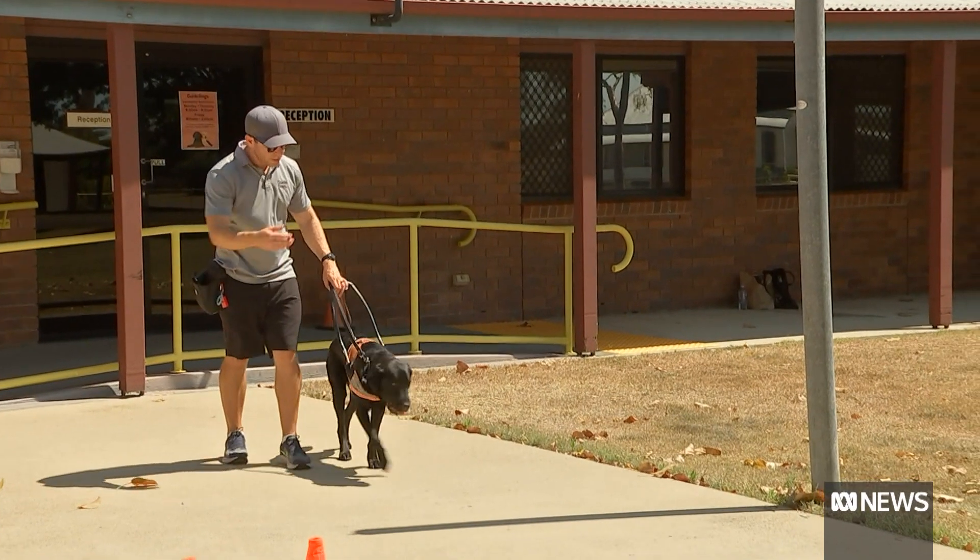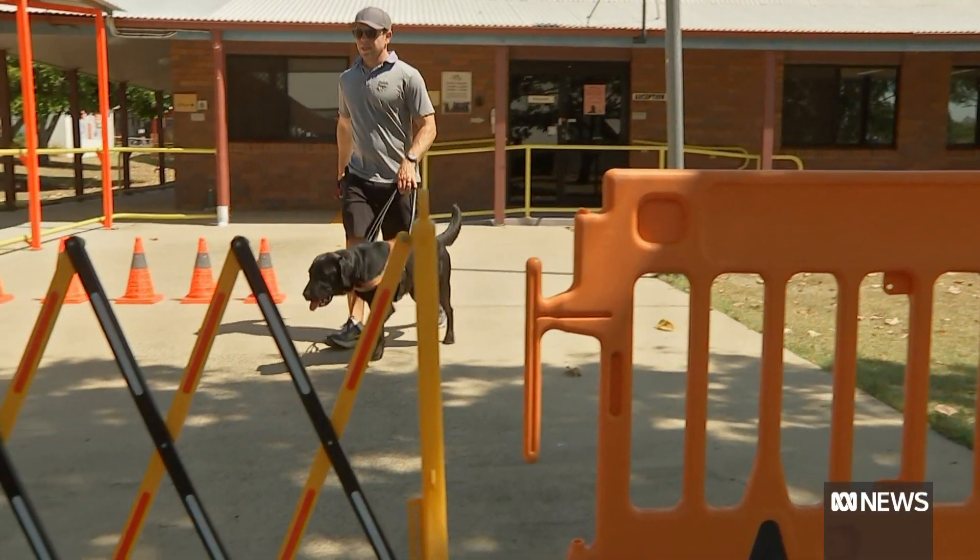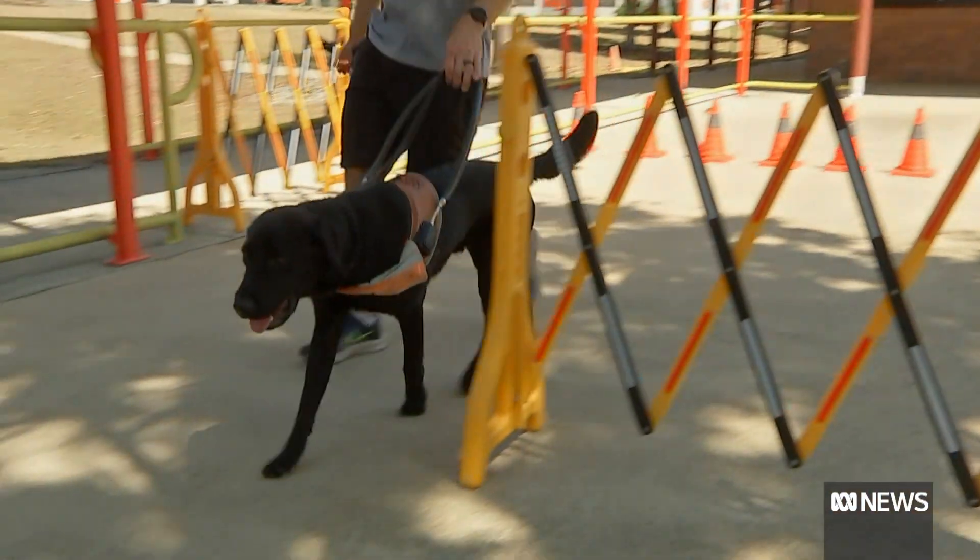But Guide Dogs Queensland says the technology will always have limitations. Nothing will beat the companionship and the intuition of the dog — for them to be able to think ahead and make the early movements to guide someone safely.